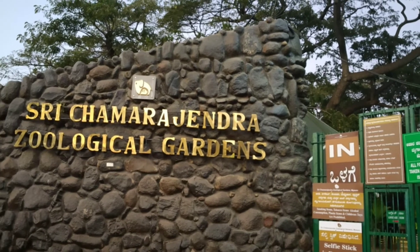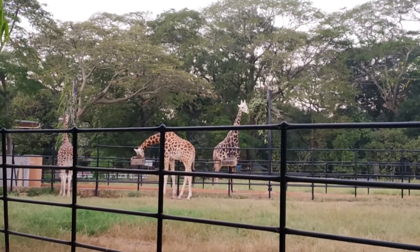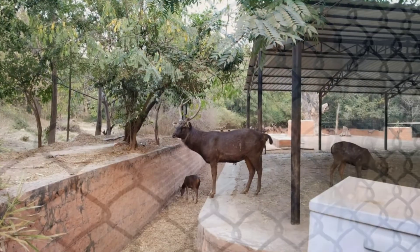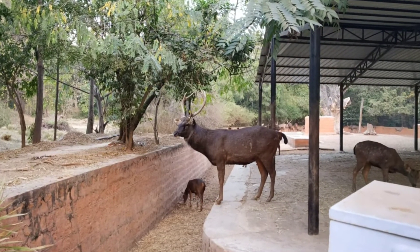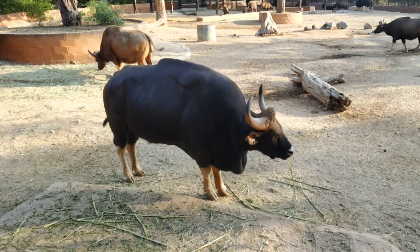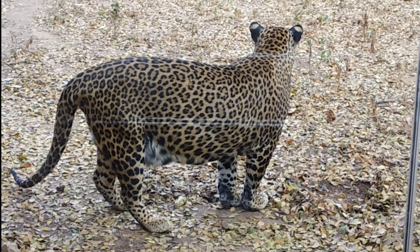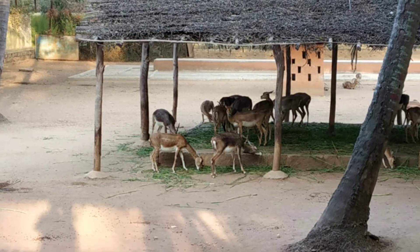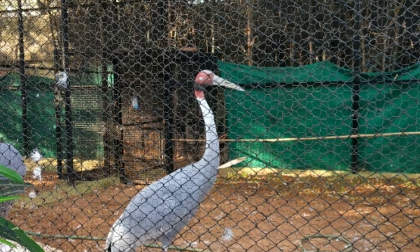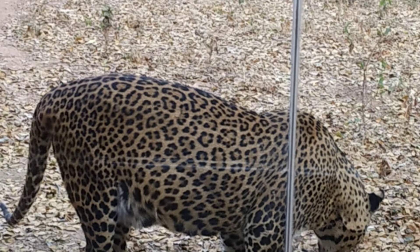Mysore Zoo is one of the oldest and most popular zoos in India and is home to a wide range of species. This zoo is also known for forest tigers and is said to be one of the main centres which has seen fast multiplication of tigers. Many of the animals here have been listed in the books of the International Union for Conservation of Nature and Natural Resources.